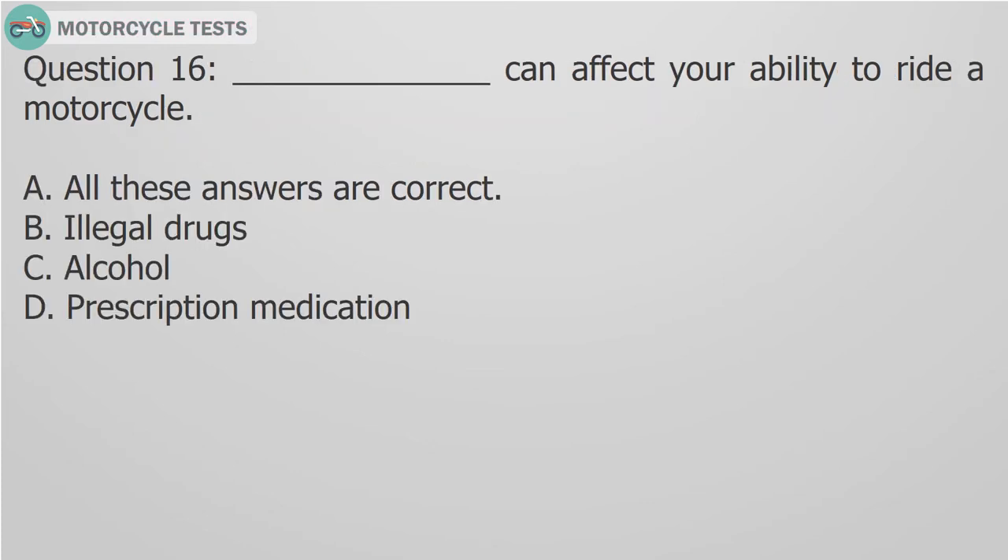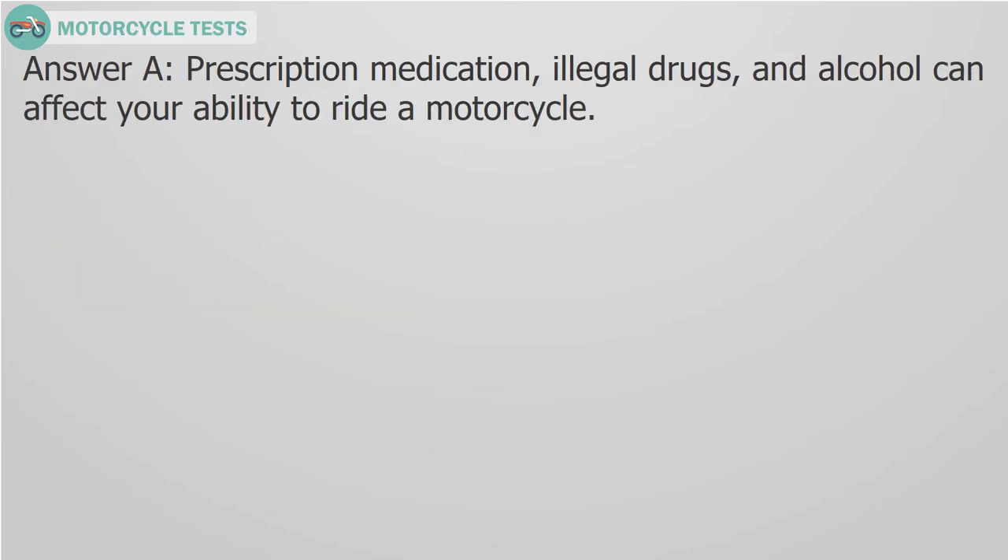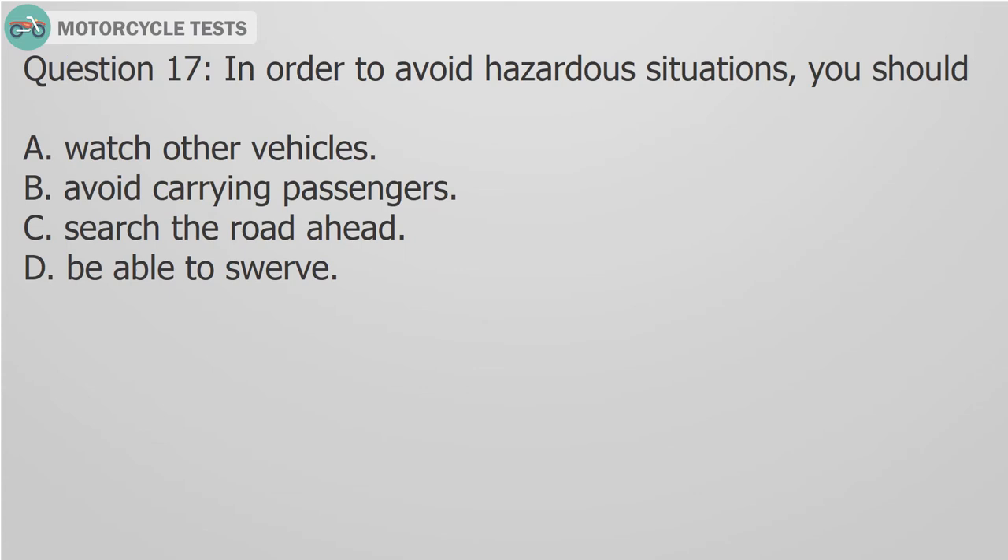Question 16: Blank can affect your ability to ride a motorcycle. A. All these answers are correct, B. Illegal drugs, C. Alcohol, D. Prescription medication. Answer A: Prescription medication, illegal drugs, and alcohol can all affect your ability to ride a motorcycle.